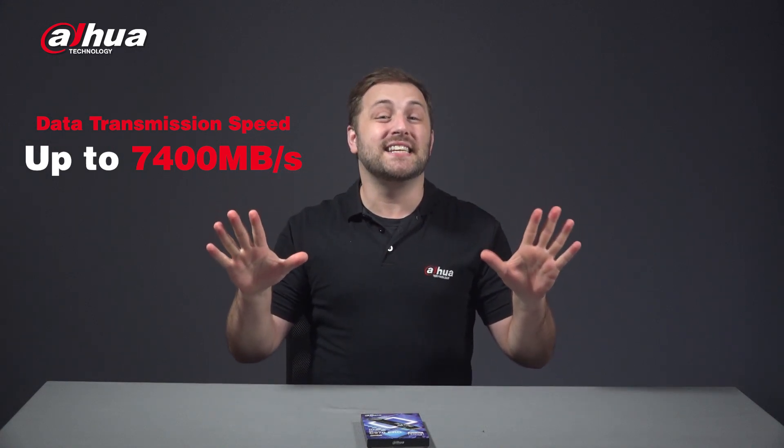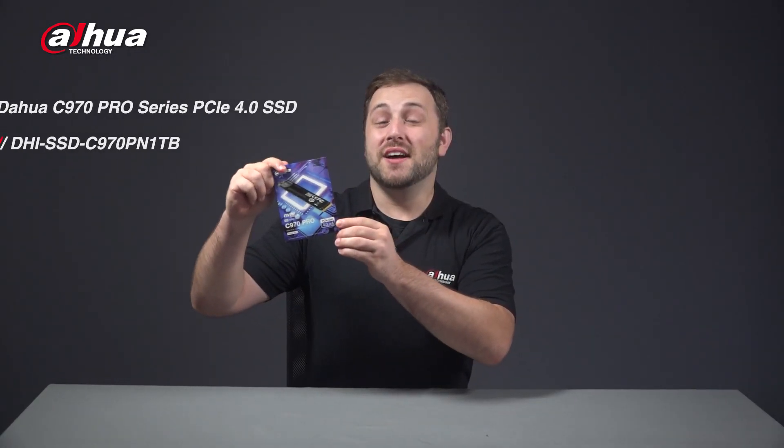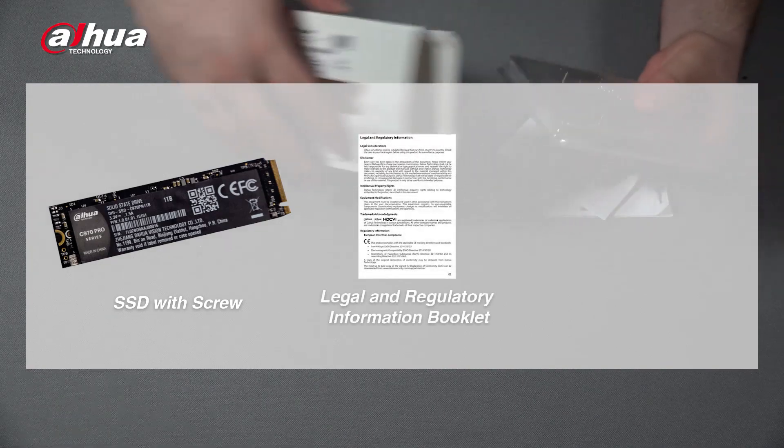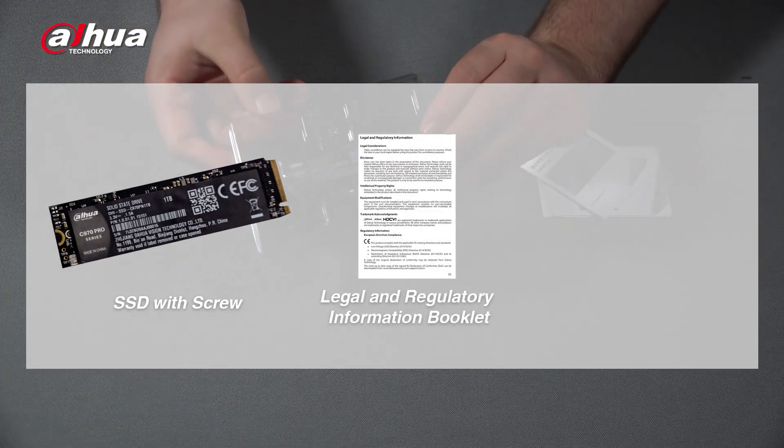Don't miss this excellent SSD if you want professional performance on high-end PCs, workstations, and gaming consoles. Here's the Dahua C970 Pro Series PCIe 4.0 SSD. Inside, you can find the SSD and screw, the legal and regulatory information booklet, and a quick start guide.